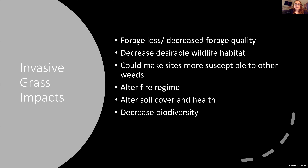Invasive grasses also decrease desirable wildlife habitat just by being present — the habitat that wildlife need can be replaced. They can make sites more susceptible to other weeds by changing soil cover and health and altering the ecosystem altogether. Invasive grasses, especially winter annuals, are known for altering fire regimes. A sagebrush community might only burn every 50 to 100 years, but when invasive grasses enter, the fire return interval can drop to every one to five years. They also decrease biodiversity overall.